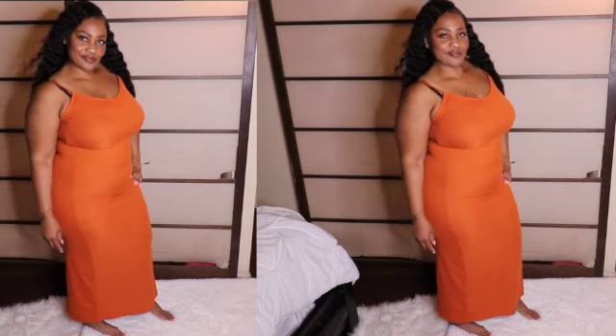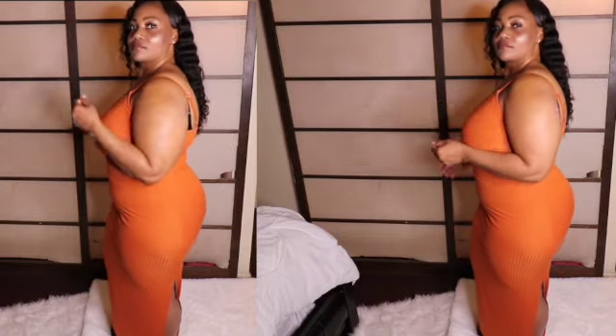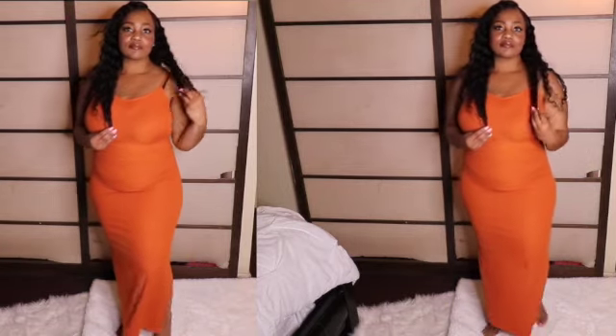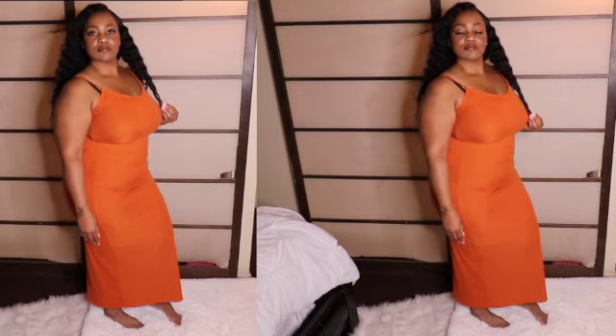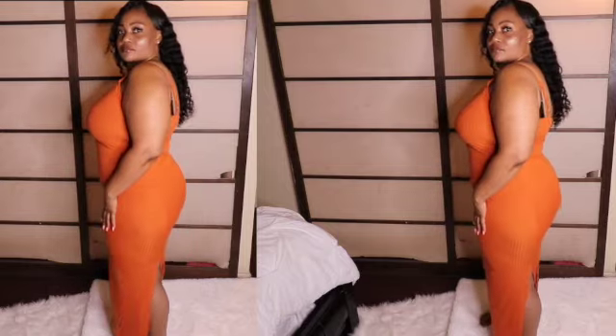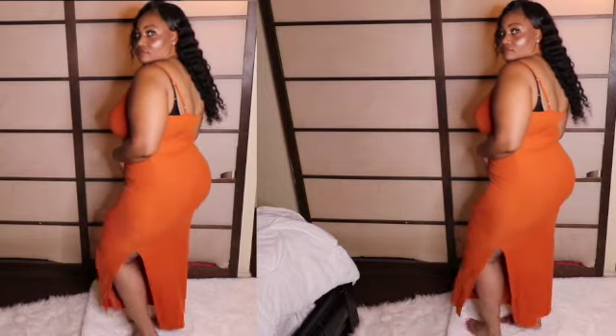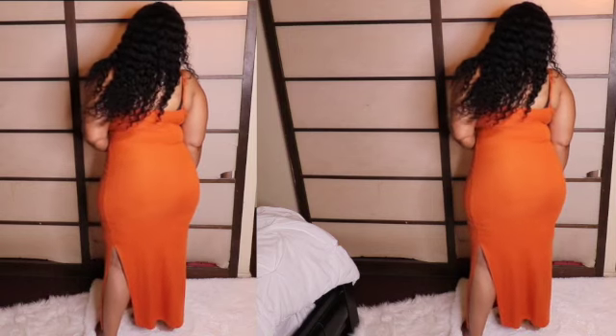This is the orange rib knit maxi dress and I am wearing a size large. This dress is very comfy, very stretchy, and also light — and when I say light, you cannot see through the dress, but it just has a light feeling where you're not super overheated. Go check this dress out, it's very inexpensive and it's very sexy.